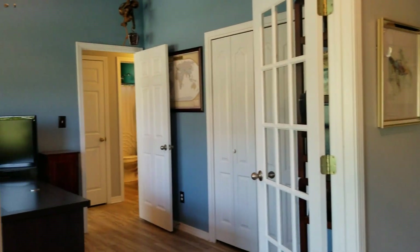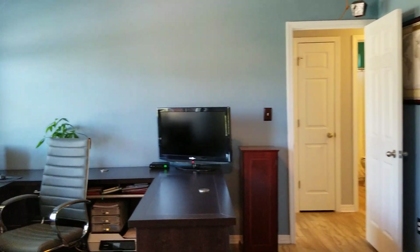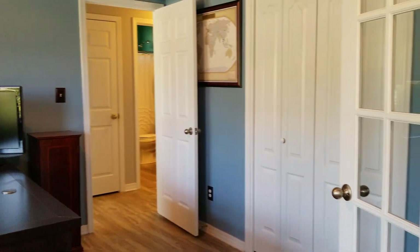Coming in, you have an office or what could be the fourth bedroom over here on your left hand side. There are lovely vaulted ceilings in this home — it's nice and light and bright with lots of natural light.